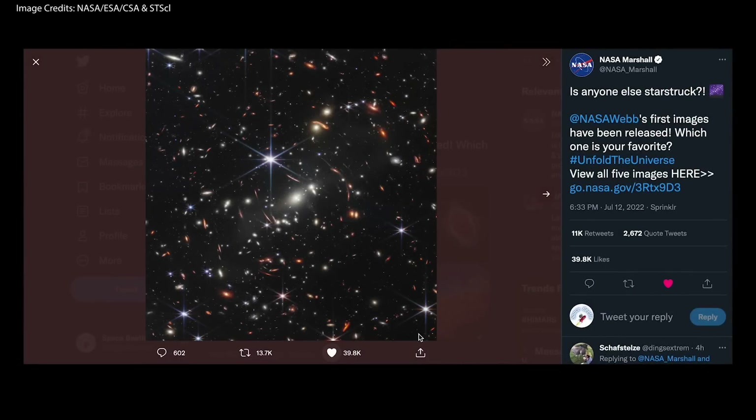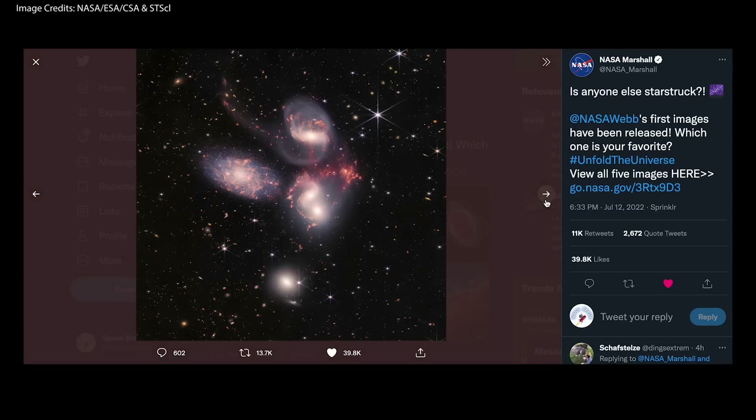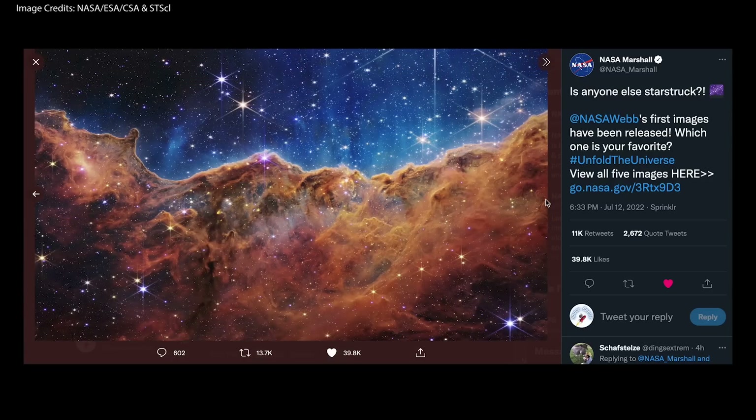Ladies and gentlemen, the moment we've all been waiting for has finally arrived. Over 20 years in the making, and over 6 months after its launch into the eternity of deep space, the first full-color images from the most powerful space telescope ever created are here, and they didn't let us down.